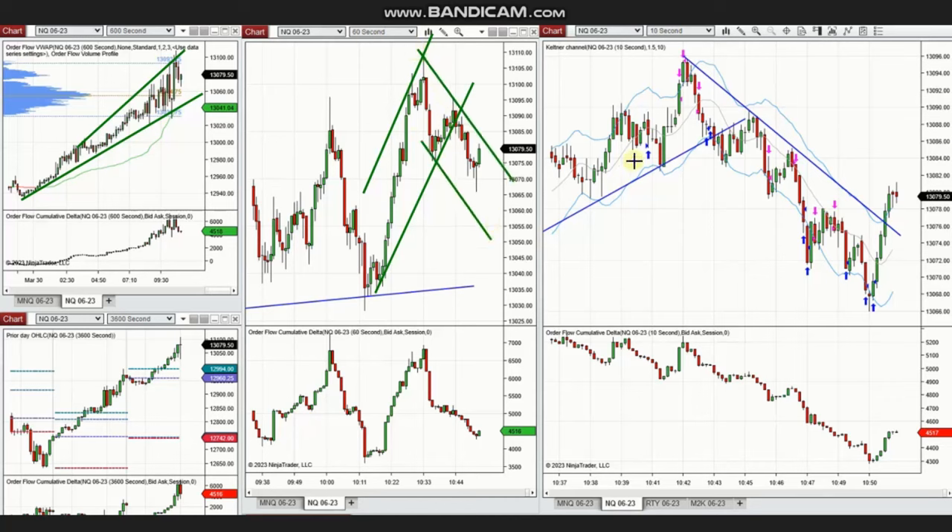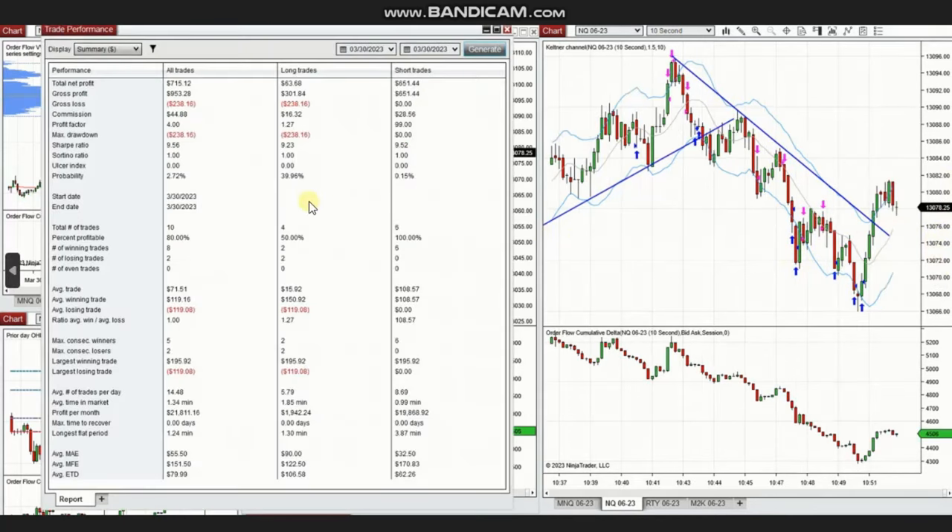Taking a long position in this area based on weaker momentum and indication that sellers are back, he identified a good area for a short entry. You can see that this downtrend channel was traded on the 10-second chart continuously, every pullback, based on algo 1-2-5 and order flow confirmation.